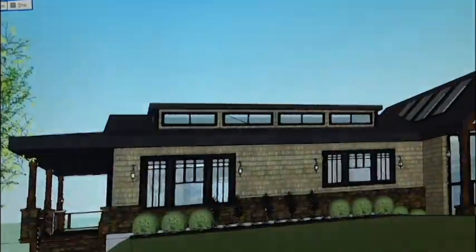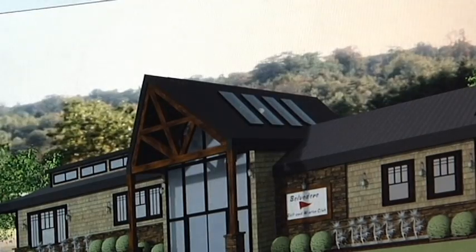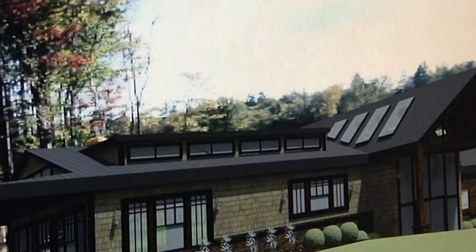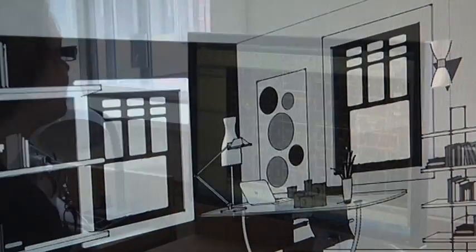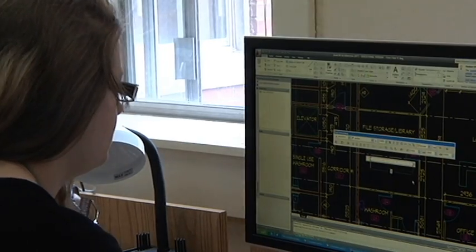I completed working drawings for a residential project, heritage recording project, a three-story multi-use commercial complex, and a glass design studio. Another advantage of taking the architectural technology program is the degree pathways that are offered. For example, after graduation, I can continue my studies to receive my bachelor in technology degree at Memorial University.